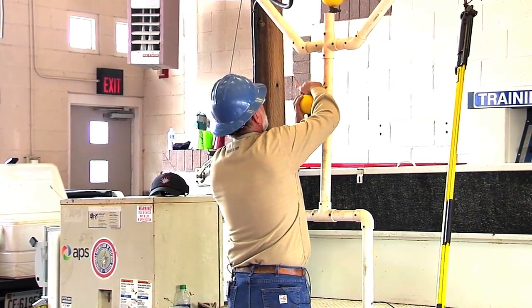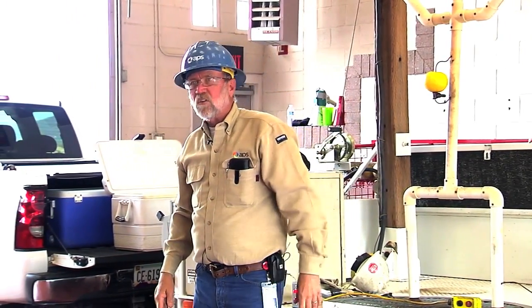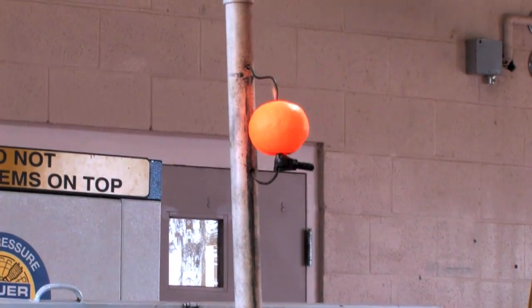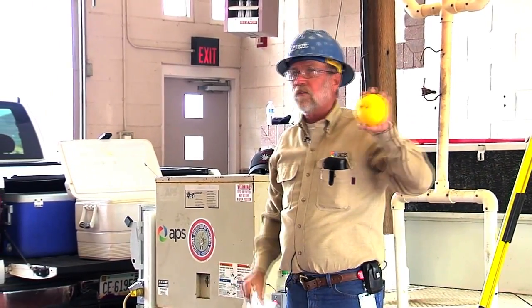We're going to put 7,000 volts and give or take 15,000 to 20,000 degrees through it. Again, it's just the contact. And this is what you'll have with an electrical burn — you'll have an entrance and an exit wound.